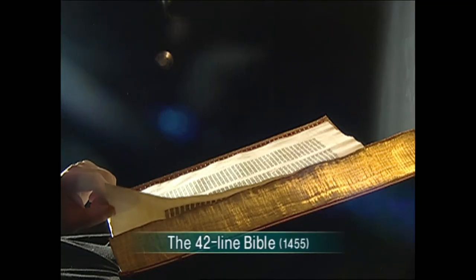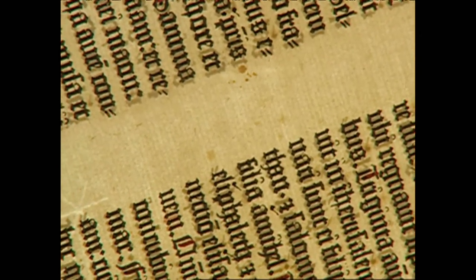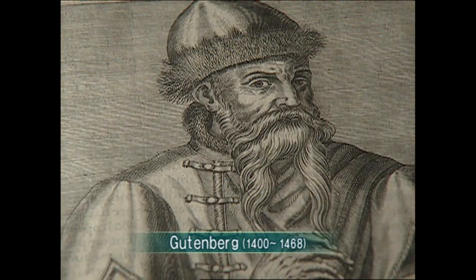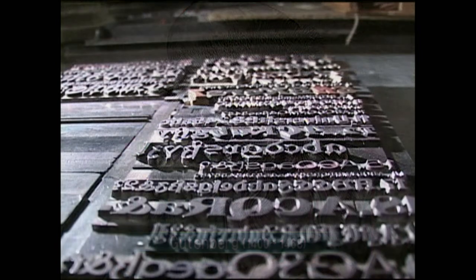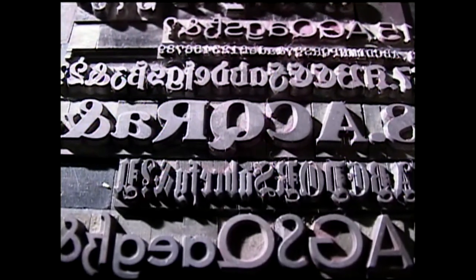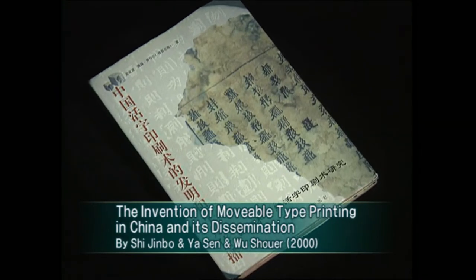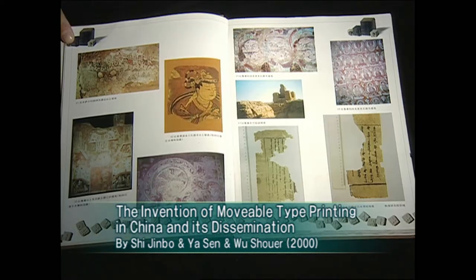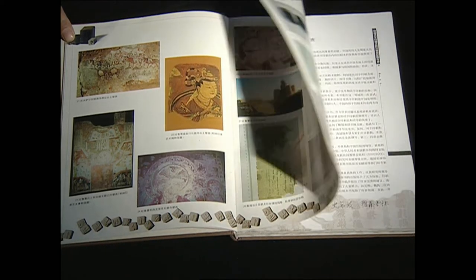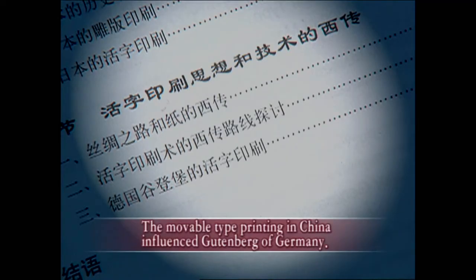Paper made with Chinese papermaking technique: Gutenberg printed his 42-line Bible on paper made with Chinese papermaking technique. Was Gutenberg the original inventor of the movable type printing technique he used? Chinese scholars have recently printed a book arguing that the printing technique of China was spread westward, stating that the movable type printing of China influenced Gutenberg of Germany.